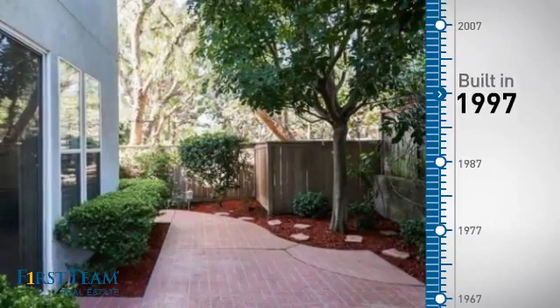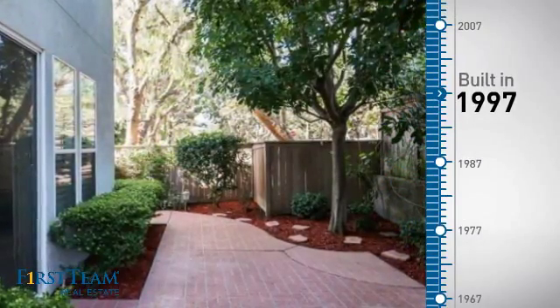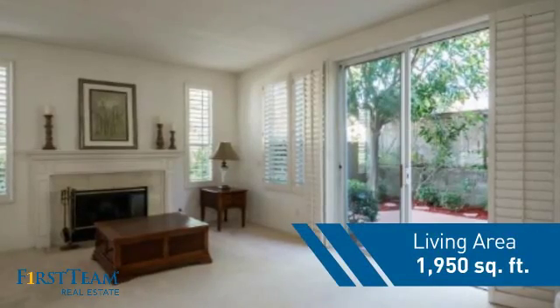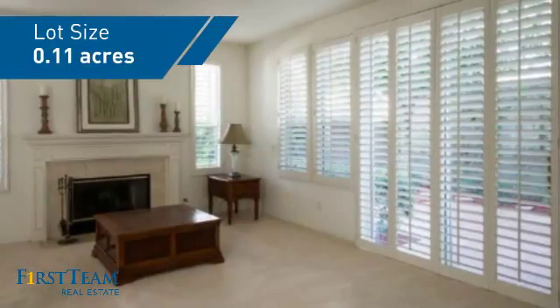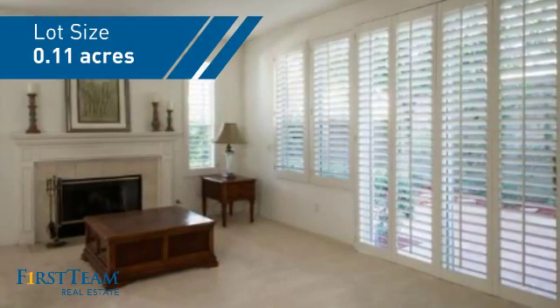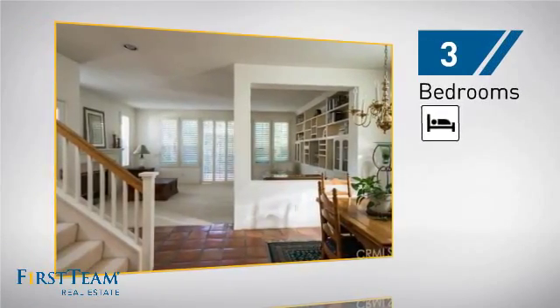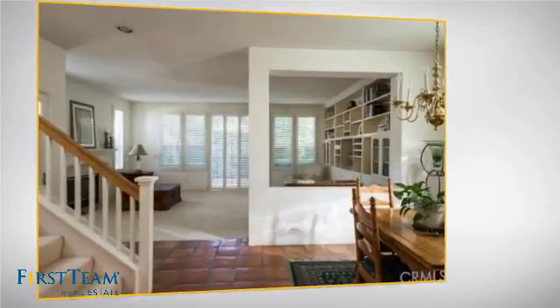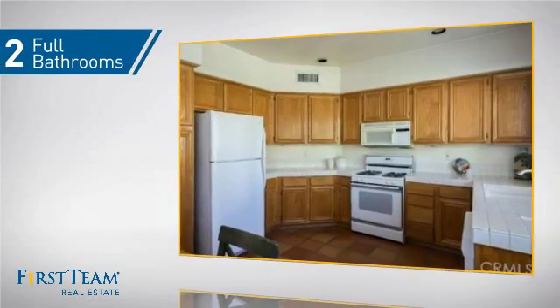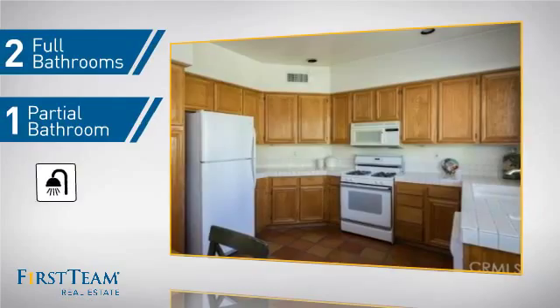This property was built in 1997 and features over 1,900 square feet of space, giving you a spacious layout to play host or kick back and relax after a long day. Inside you'll find three bedrooms, so everyone has a private space to come home to, as well as two full bathrooms and one partial bathroom.